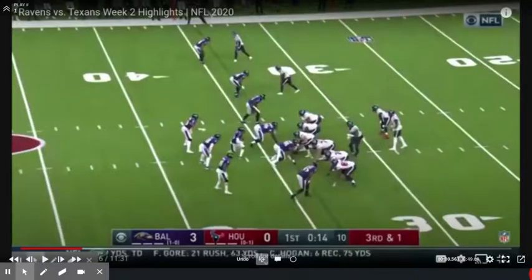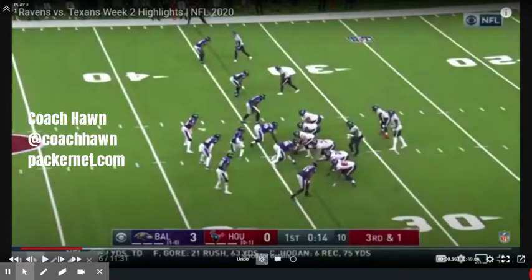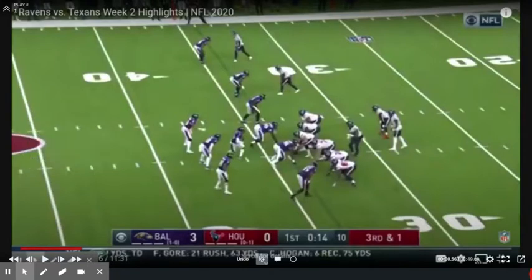What's up Packer fans? This is Coach Hawn with you on behalf of Packernet.com, back in the film room. Got an awesome question via Facebook from Peter Thomas. Peter asked me what do you think the offensive line for Houston can do, and what can the Packers do to keep Watson in the pocket and then attack him? Excellent question. I'll show you a couple of clips from their previous work against Baltimore. I selected Baltimore because their defense is schematically very, very similar to Green Bay.